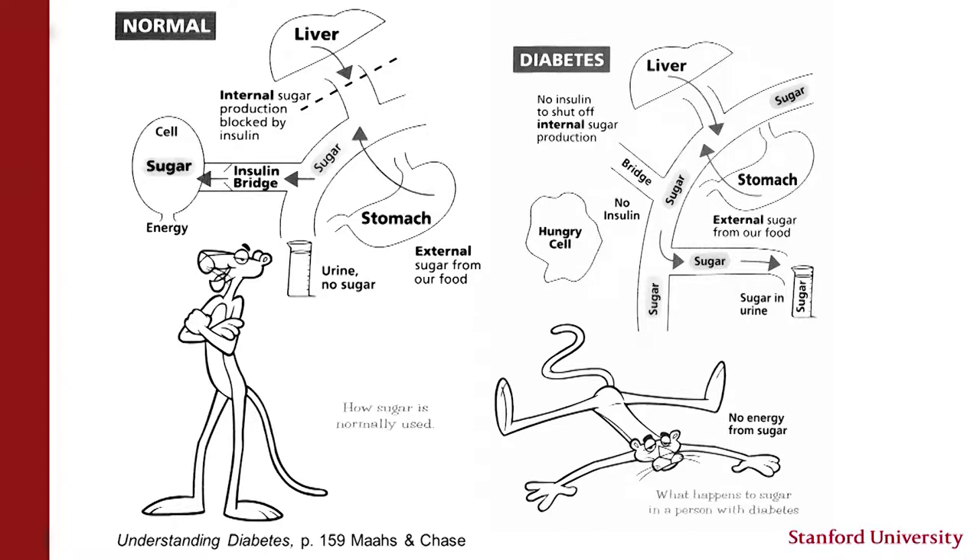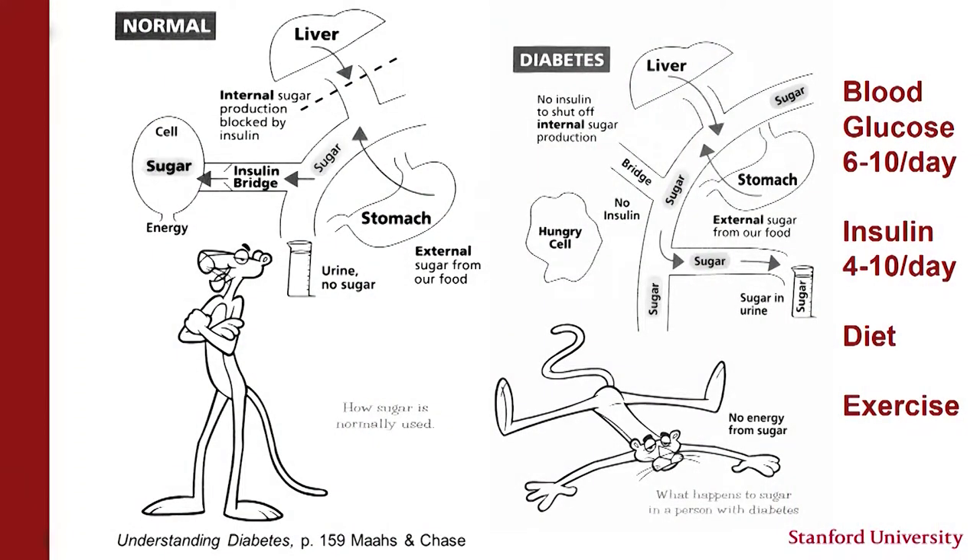In principle, the treatment for type 1 diabetes is simple: replace insulin in the way the body is not able to make it. However, in practice, that's been a very challenging and burdensome task. We typically ask families to do finger sticks 6 to 10 times a day, take both basal insulin and bolus insulin when they eat food to cover carbohydrates. They also have to be very attentive to diet and exercise.